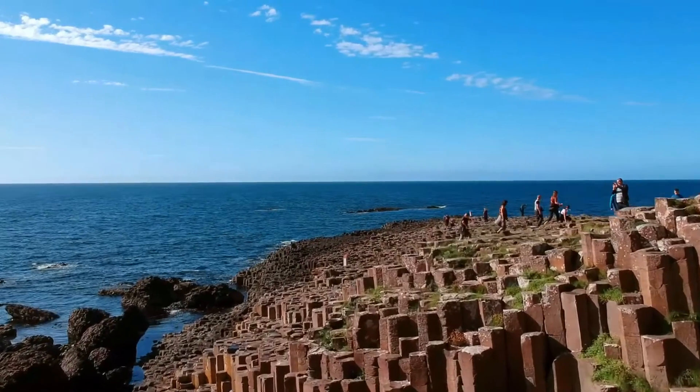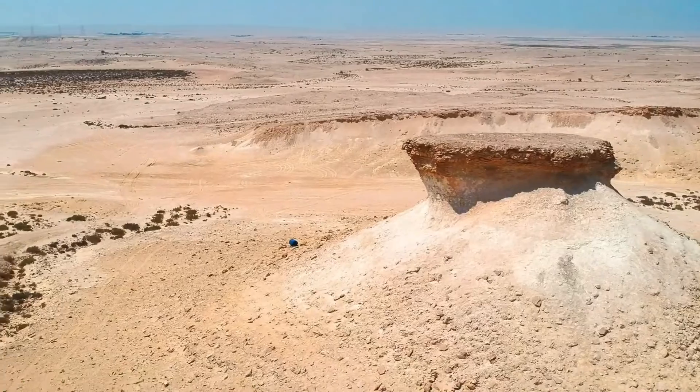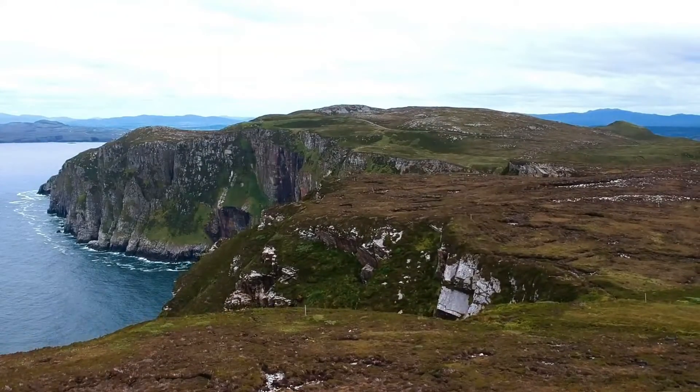Want to learn more about rocks? Then check out my video on how rocks are formed. Don't forget to hit that subscribe button, and as always, thanks for watching — see you next time.